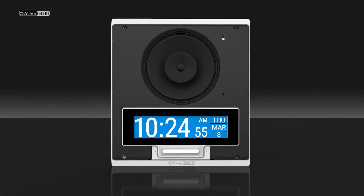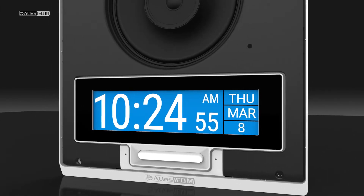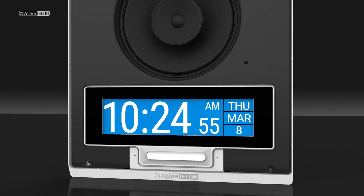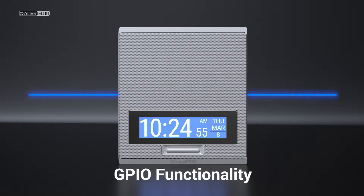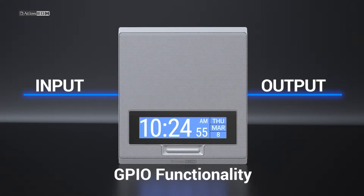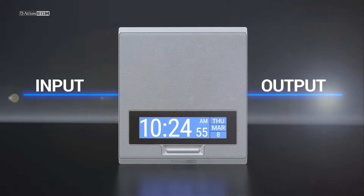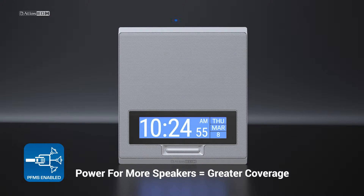An integrated talkback microphone makes the IPX a full duplex communication solution. Engage in conversation with a preset location with a simple press of a button tied into one of its general purpose inputs. These GPIO connection ports can also allow external devices to trigger system activations such as pre-recorded announcements, magnetic locks, and even more.